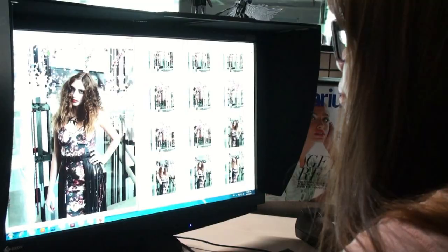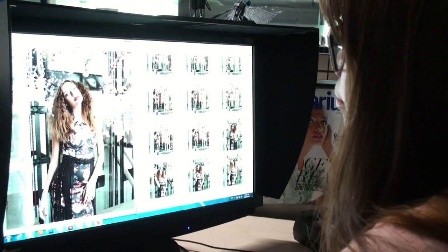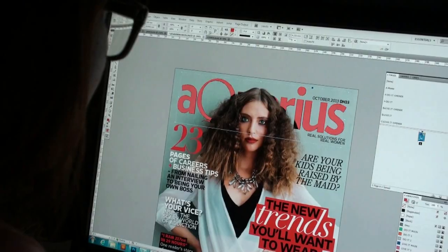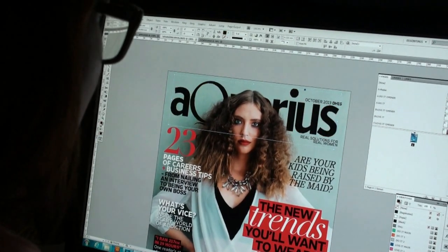My favourite part in this issue is designing the cover. With so many awesome shots to choose from, it's almost impossible to choose one for the cover. From designing the logo and using black for the very first time, to getting creative with the headlines — we've come up with the best, trendiest cover for you. Hope you like it.